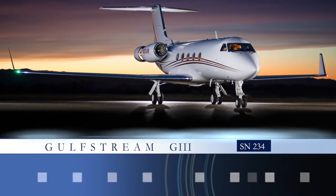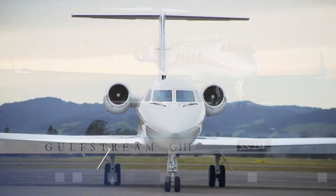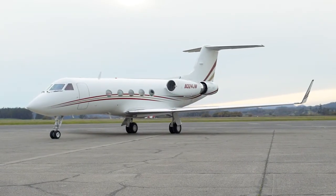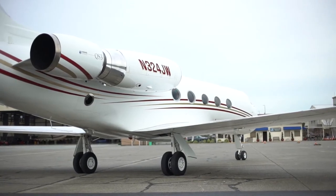Avpro is proud to present this Gulfstream 3, serial number 324. The Gulfstream 3 is one of the best performing and most accommodating mid-sized business jets in its class. It is the third generation of a very successful family line of private jets.